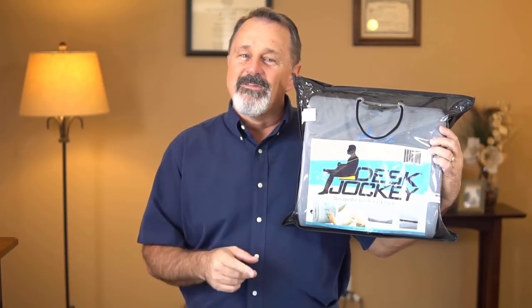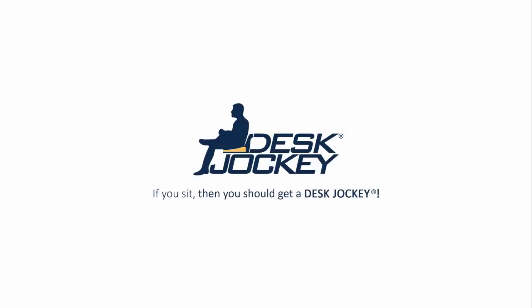I highly recommend this cushion if you're experiencing back pain or know someone who does. If you get this as a gift, you will be that person's hero. So, if you sit, then you should get a Desk Jockey.